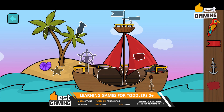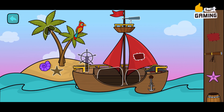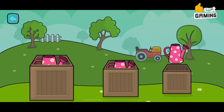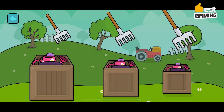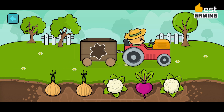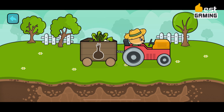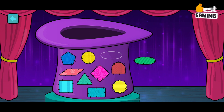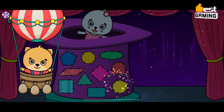Learning Games for Toddlers 2 by Bimiboo Kids is a great educational app for young children. It features a variety of different games and activities that can help children learn about different topics, such as colors, shapes, numbers, animals, and more. The app is designed to be fun and engaging, so children will enjoy playing the games while they learn. Features include a variety of games and activities to choose from, educational games covering different topics, a variety of difficulty levels so children can be challenged at their own pace, and a safe, child-friendly environment. It is a fun and educational app sure to keep your child entertained for hours on end.